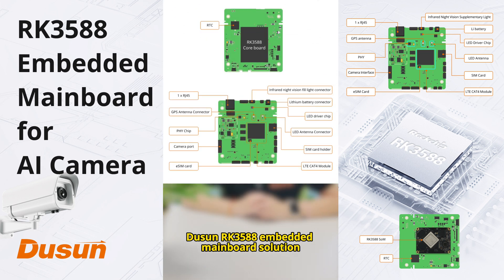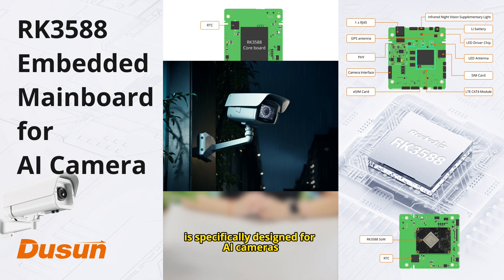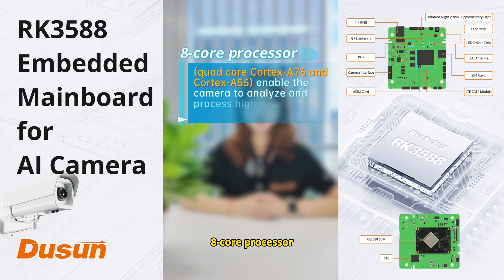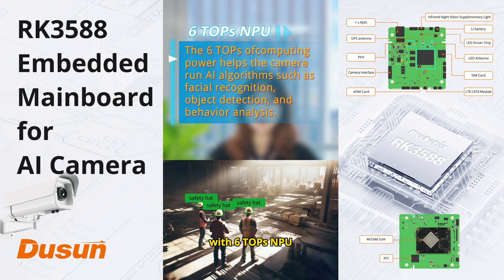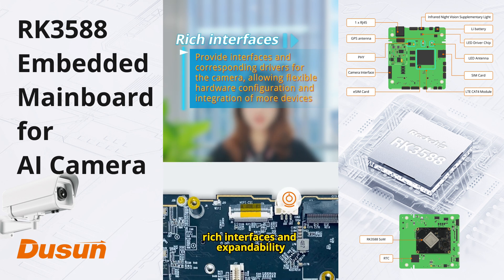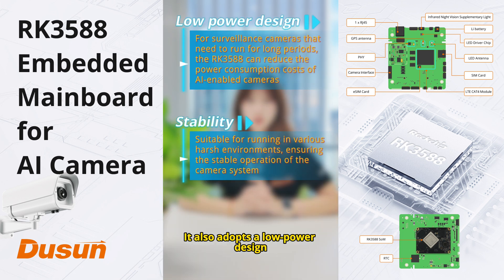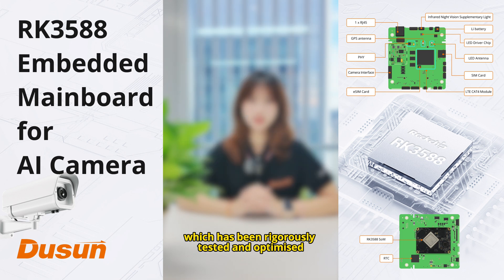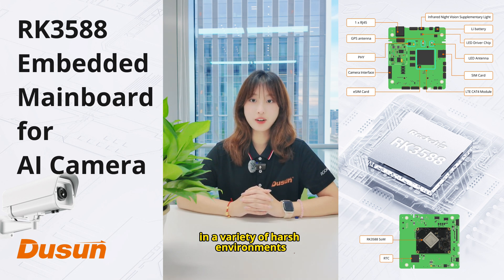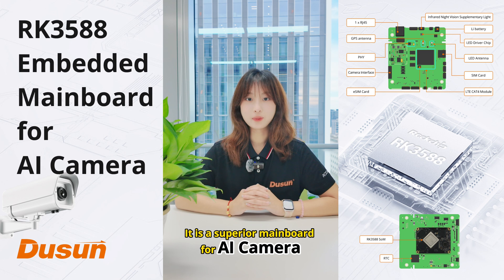Dozen RK3588 embedded mainboard solution is specifically designed for AI cameras. The RK3588 features an 8-core processor with 6-TOP NPU, 8K video modes, rich interface and expandability. It also adopts a low-power design, which has been rigorously tested and optimized, making the camera maintain long-term stable operation in a variety of environments. It is a superior mainboard for AI camera.